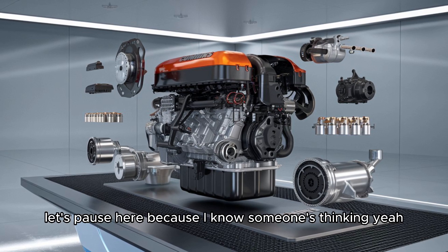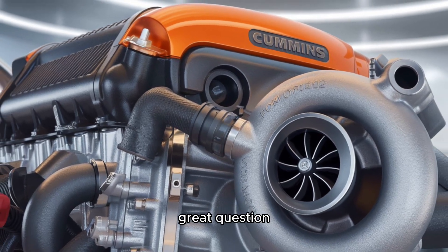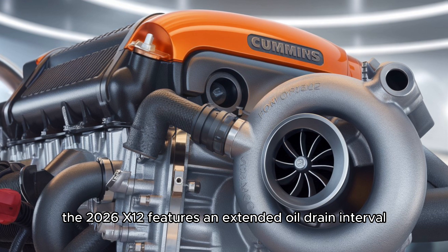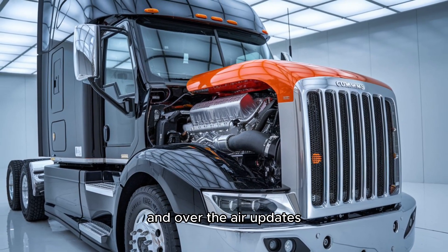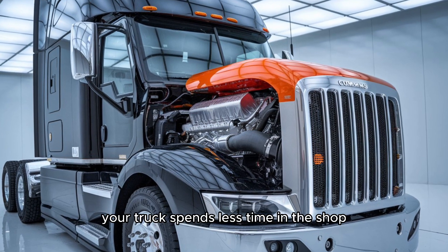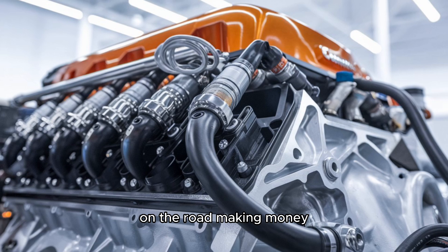What about maintenance? The 2026 X12 features an extended oil drain interval — up to 75,000 miles under ideal conditions. And thanks to remote diagnostics and over-the-air updates, downtime is reduced dramatically. Your truck spends less time in the shop and more time where it belongs: on the road, making money.